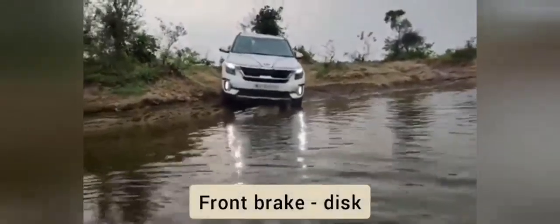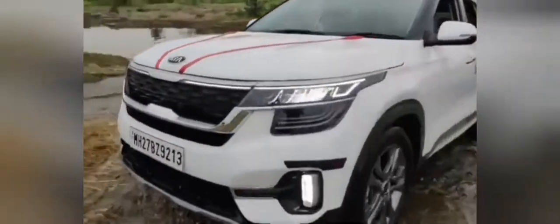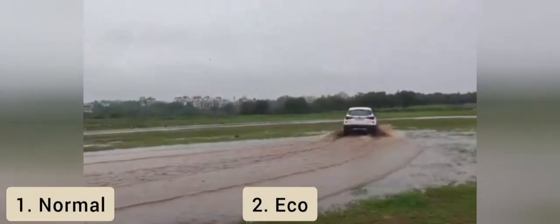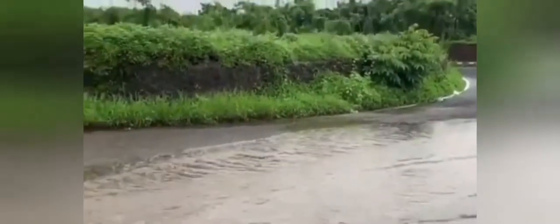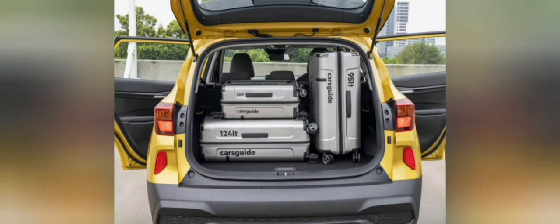Kia Seltos का driving type 2WD है, transmission type automatic है। इसमें front brake type disc brake है और rear brake type भी disc brake है। इसमें electric steering है। 20.8 km per liter माइलेज के साथ, 50 liter fuel tank है, और 433 liter boot space है जो आपको अच्छी storage capacity देगा।